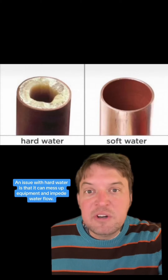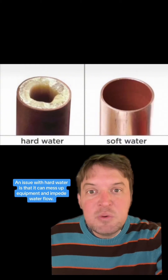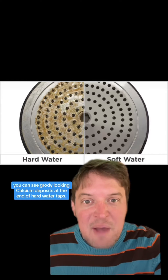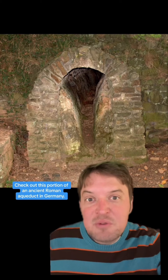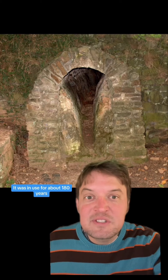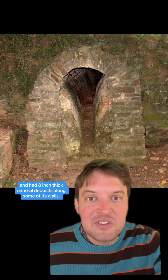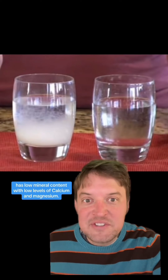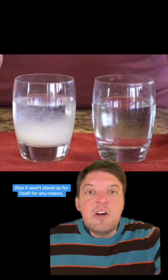An issue with hard water is that it can mess up equipment and impede water flow. Sometimes you can see crusty-looking calcium deposits at the end of hard water taps. Check out this portion of an ancient Roman aqueduct in Germany — it was in use for about 180 years and had eight-inch thick mineral deposits along some of its walls.